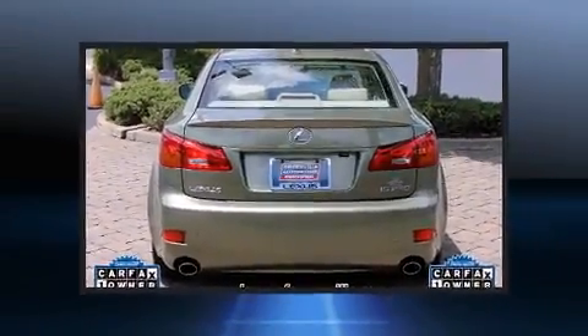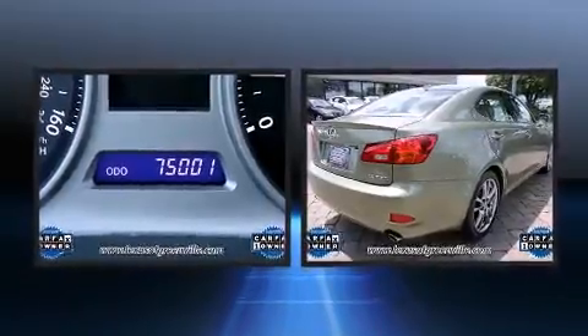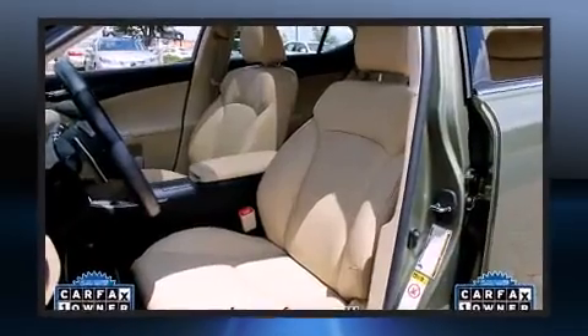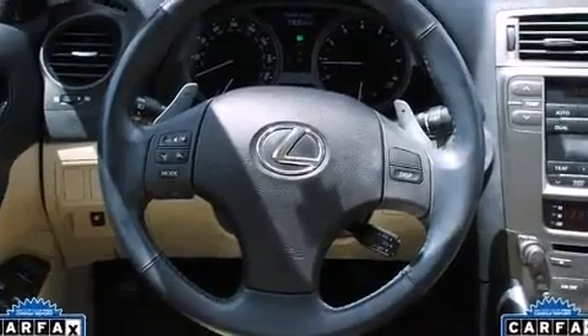It includes leather upholstery, speed-sensitive wipers, a built-in garage door transmitter, an automatic dimming rear-view mirror, power front seats, and remote keyless entry. For drivers who enjoy the natural environment, a power moonroof allows an infusion of fresh air.